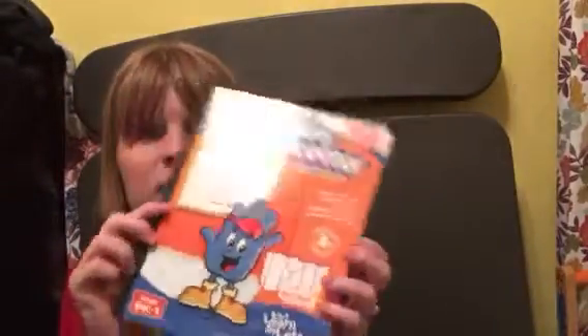We worked on handwriting — this is the book we used for handwriting. We're only using this book for a little bit since it doesn't have very many pages, just to kind of start him out tracing. Then we have another book which I showed in my curriculum video.